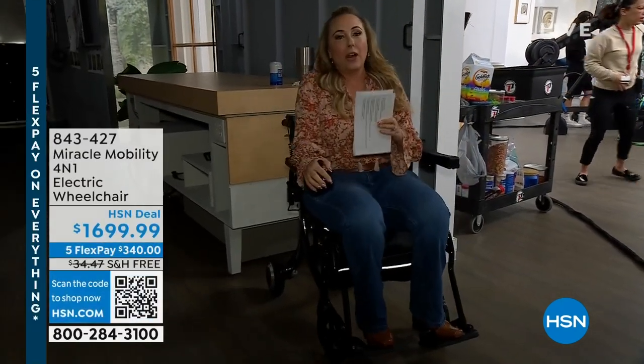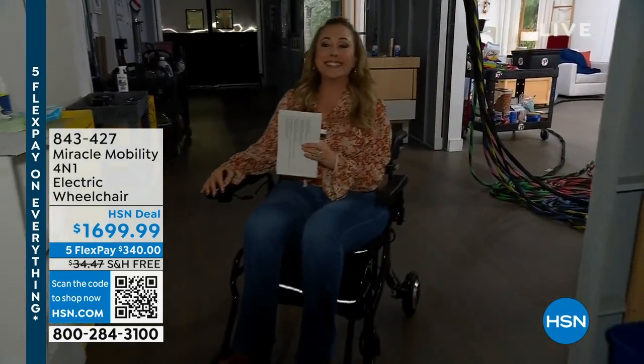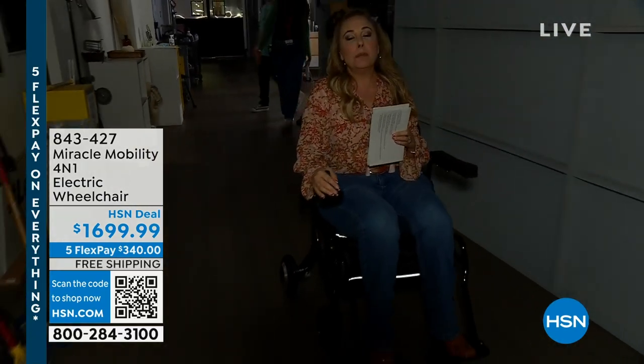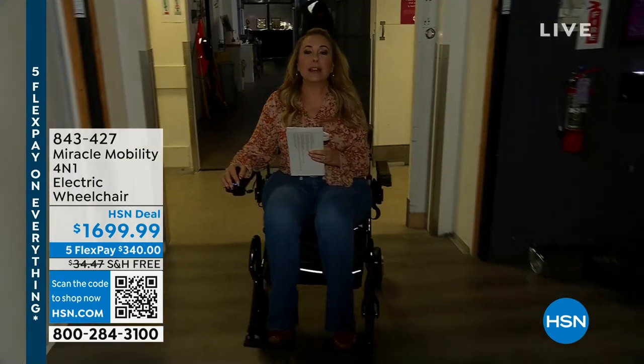I absolutely love how it is - it's a four-in-one. So it can be a power wheelchair, it can also be an assist. So if you're a caregiver, what you can do - I don't want to go faster than my nice cameraman who's walking backwards - you can be someone who's pushing someone in a wheelchair, and this one will give you an assist for that. So I love that.